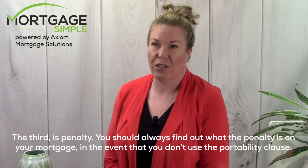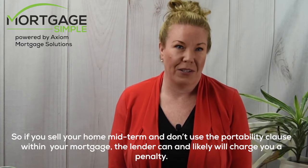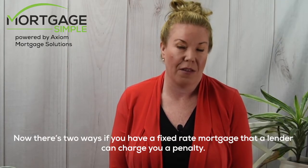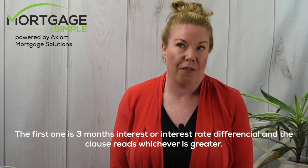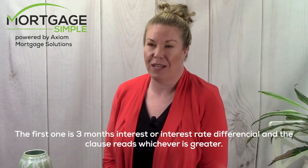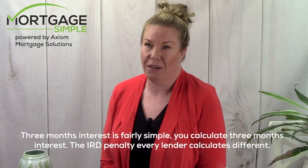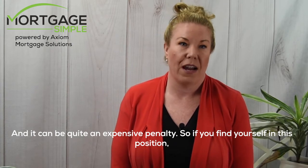The third P is penalty. You should always find out what the penalty is on your mortgage in the event that you don't use the portability clause. If you sell your home midterm and don't use the portability clause, the lender can and likely will charge you a penalty. For a fixed rate mortgage, there are two ways a lender can charge a penalty: the first is three months interest, or the other is interest rate differential (IRD). The clause reads whichever is greater. Three months interest is fairly simple to calculate, but the IRD penalty is calculated differently by every lender and can be quite expensive.